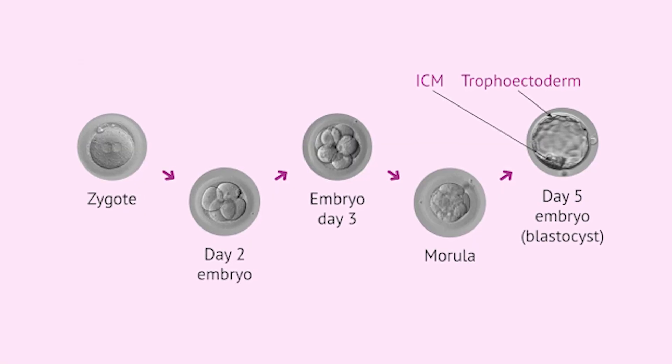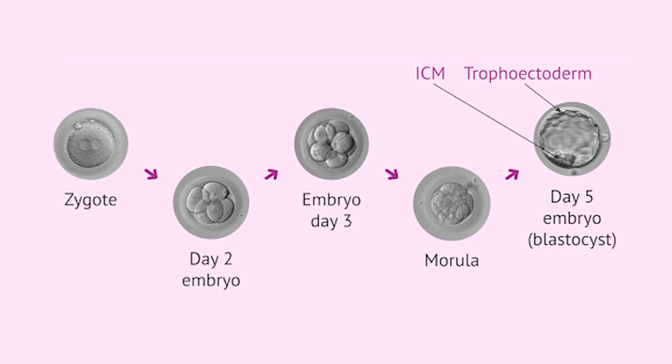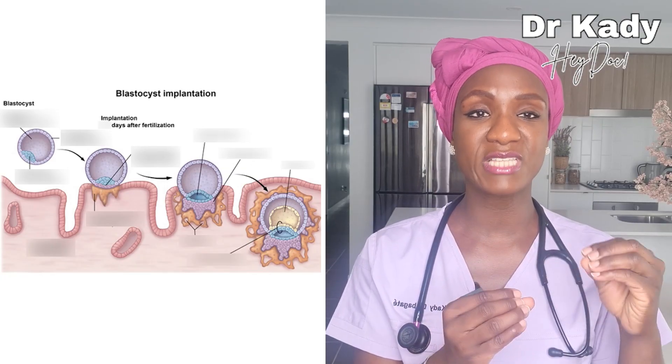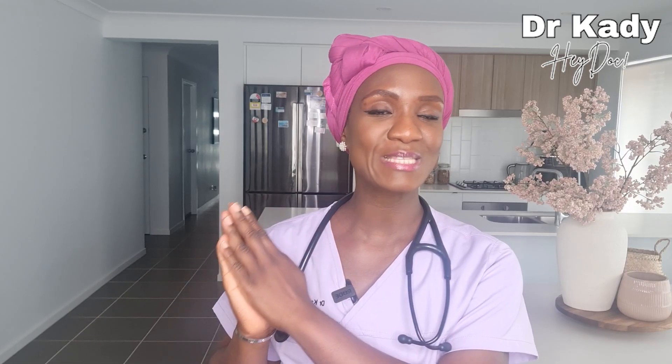The released egg will remain in the fallopian tube until it meets with a sperm cell — a process known as fertilization. The combination of the egg and sperm will start to form a mass of cells that continues to multiply until it reaches a stage known as a blastocyst. This blastocyst is an early stage of an embryo, and it will then start to move along the fallopian tube until it reaches the endometrium in the main uterine cavity.